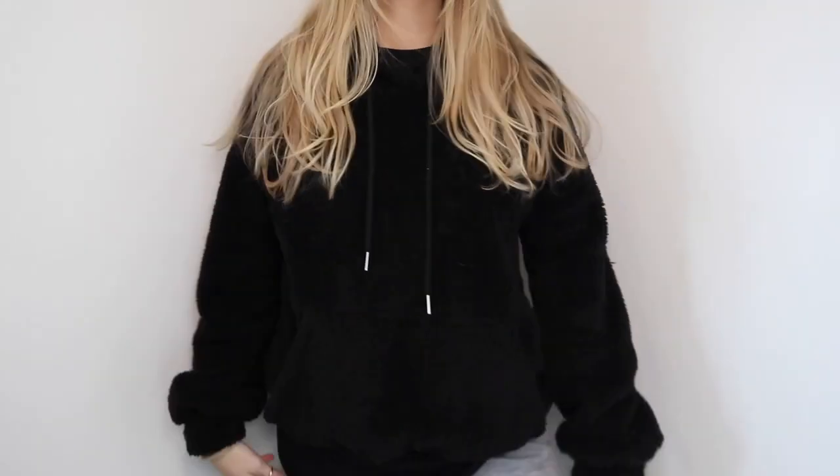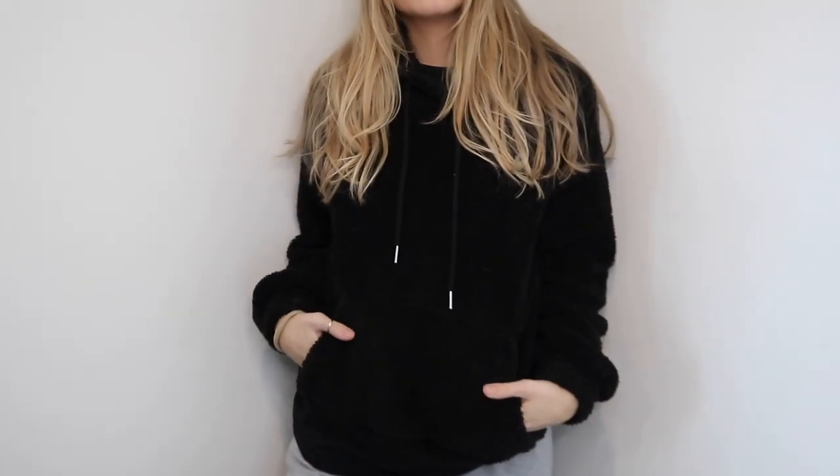This next item I also have in two different colors — tan and now black. When I tell you this is one of the softest things I have in my closet, I am not lying. I got the tan one probably over a year ago and have worn it like crazy, so I knew I needed another color in black. It is also furry on the inside. A lot of hoodies, coats, and shirts can be soft on the outside but not on the inside, and that is why I love this one so much. Ten out of ten would recommend.